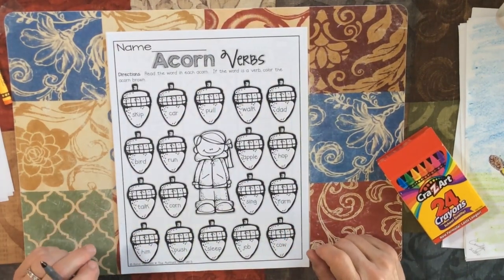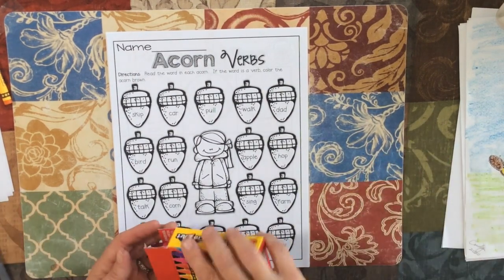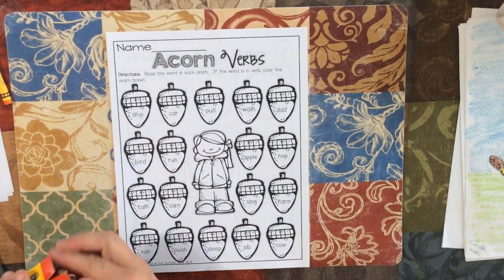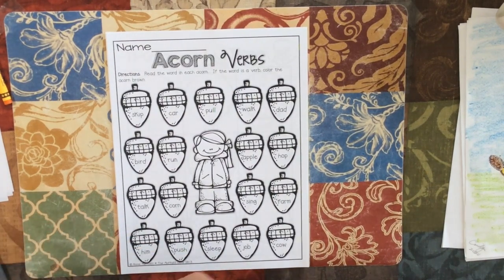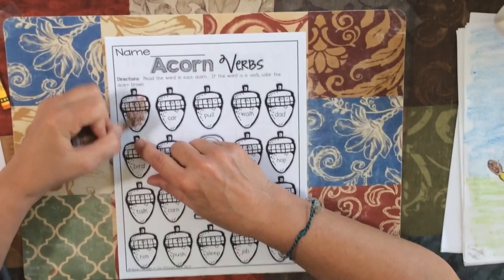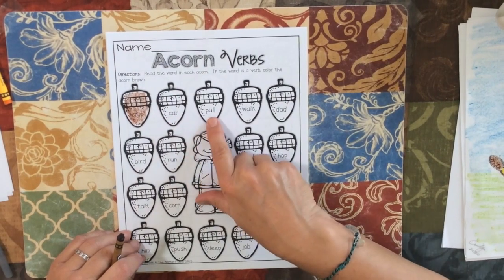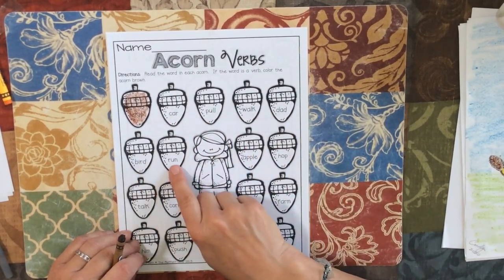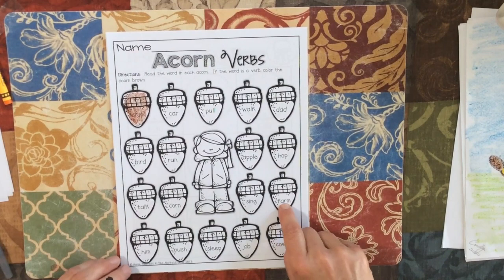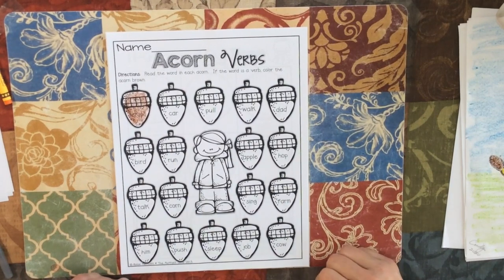We're doing more verbs. Read the words in the acorn. If it's a verb, color the acorn brown. This time you have to use brown because that's what the directions say. So get out your brown crayon, read the word, and if it's a verb — something you can do — color it brown. For example, 'skip': I can skip, so I will color this brown. We have car, pull, walk, dad, bird, run, apple, hop, talk, corn, sing, farm, hymn, push, sleep, job, cow. If it's something you can do, you're going to color it brown.